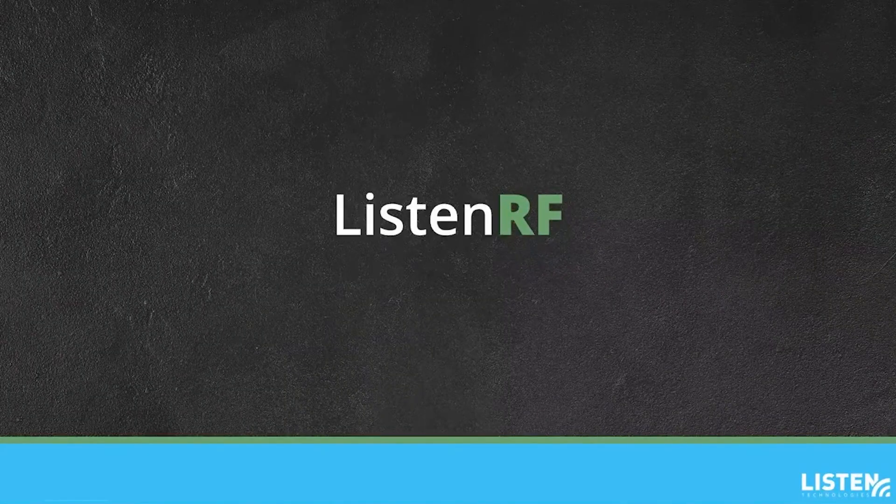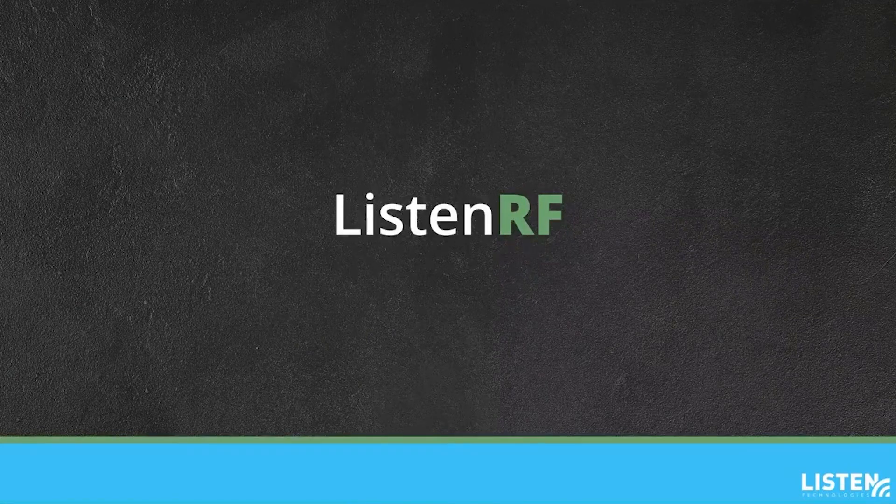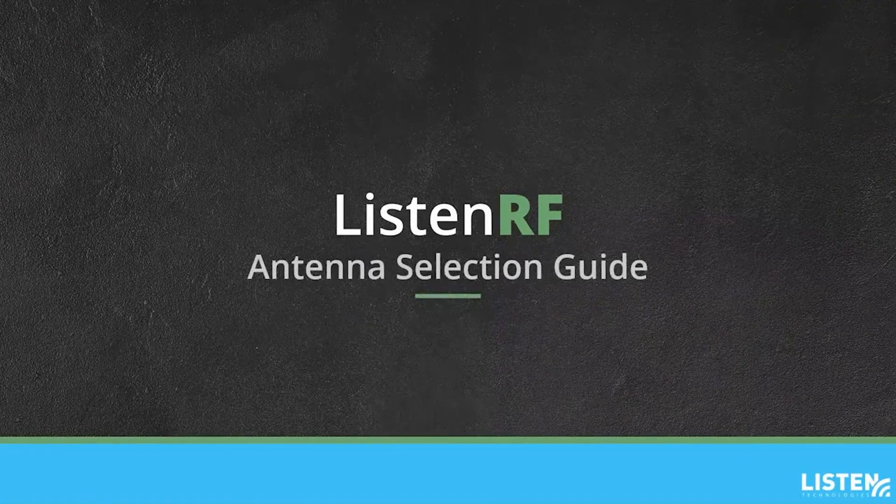ListenRF uses radio frequency to transmit audio to receivers for assistive listening and interpretation. ListenRF is a versatile system and great for small, large, indoor and outdoor spaces. Let's take a look at considerations when selecting an antenna for a ListenRF system.